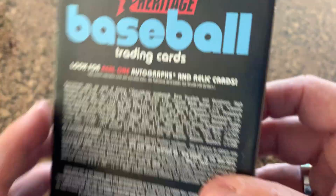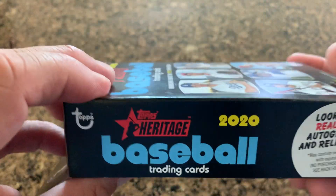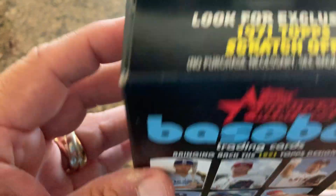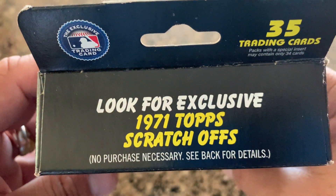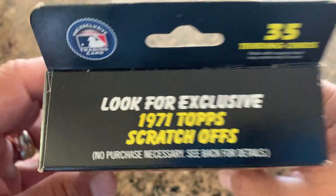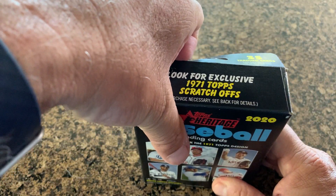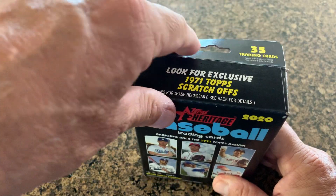35 cards and we'll see what you get. Look for exclusive 1971 Topps scratch-offs — I have one of those. I got one out of the hanger pack for 2019, so I have one for 2020 and one for 2019.